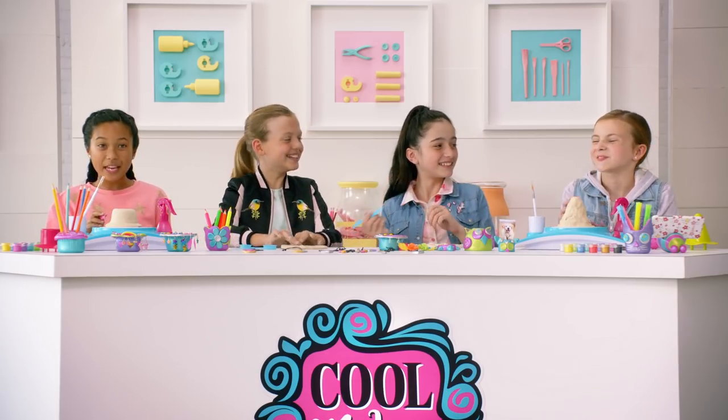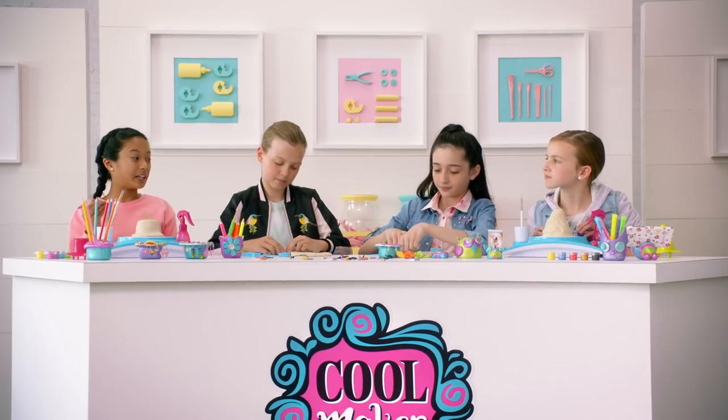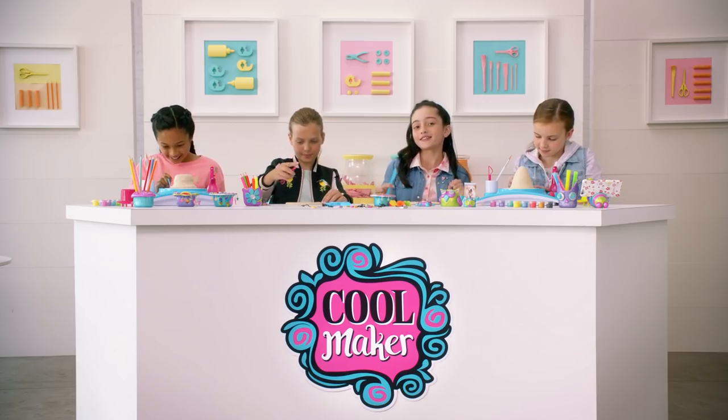Dibs on the glitter paint. I'm making a jewelry holder with the wheel. What's that tool? It's a styling tool — it comes with the set. All of us Coolmakers are super into gifting. Check out these cool picks.